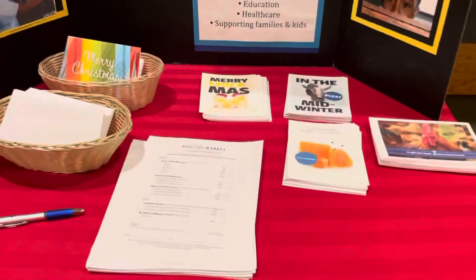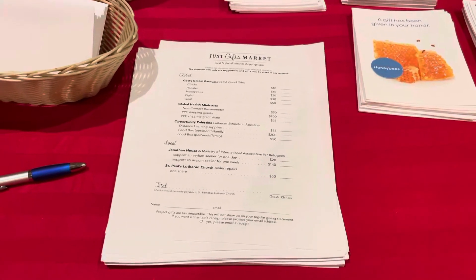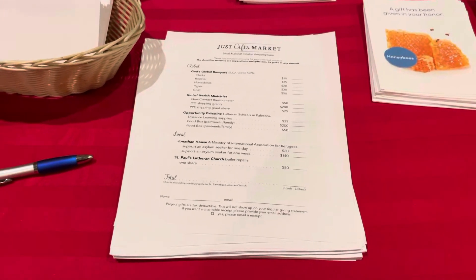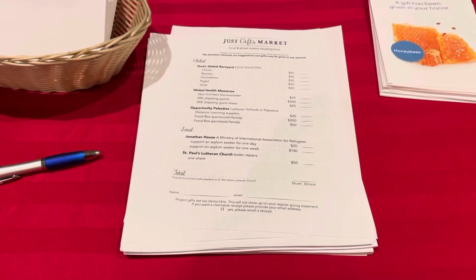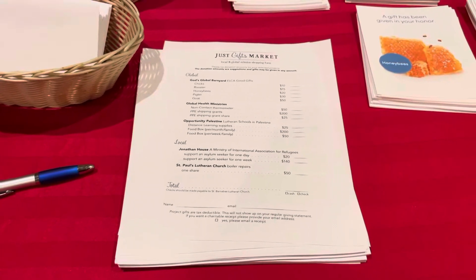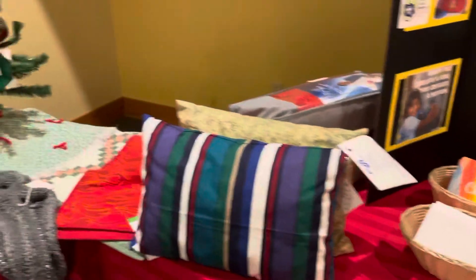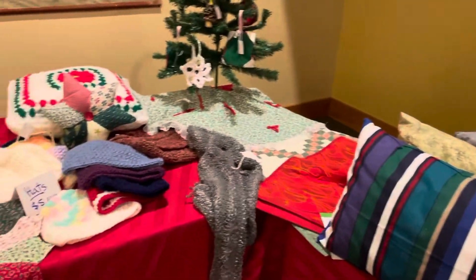When you come into the mini market, there is a form that you will fill out, and that form has your donations and you can write a check. If you are doing it online, you are welcome to use a credit card for checkout. We do use PayPal, but you do not need a PayPal account in order to purchase things with a credit card online.